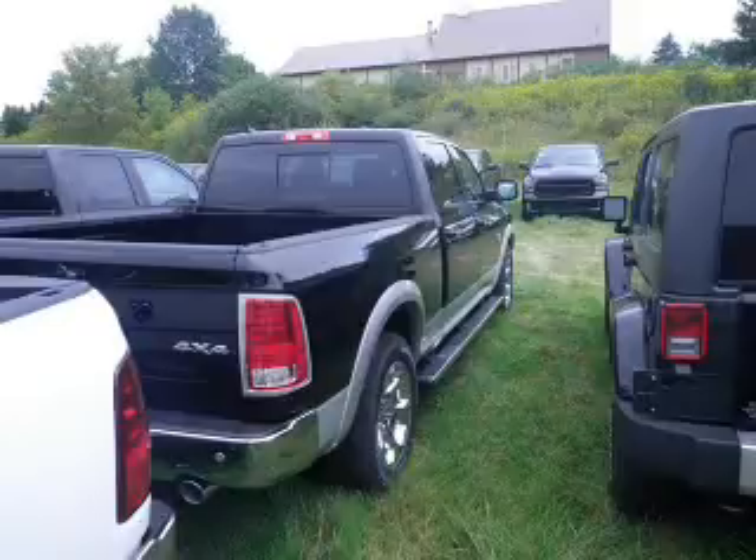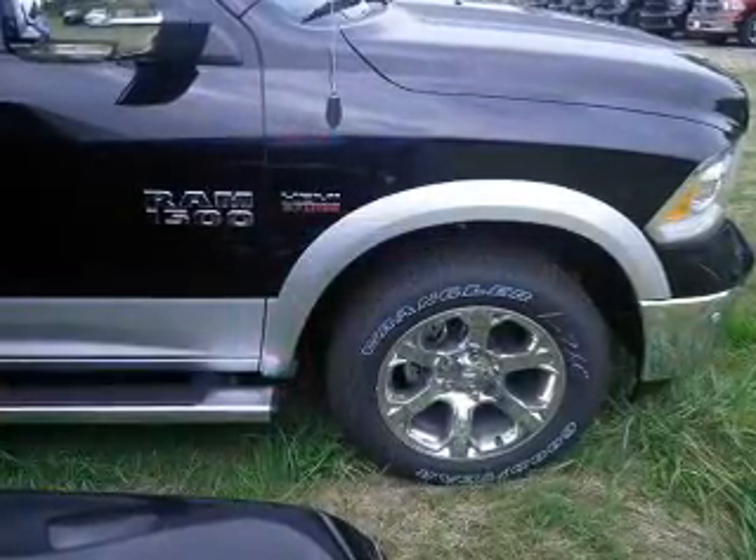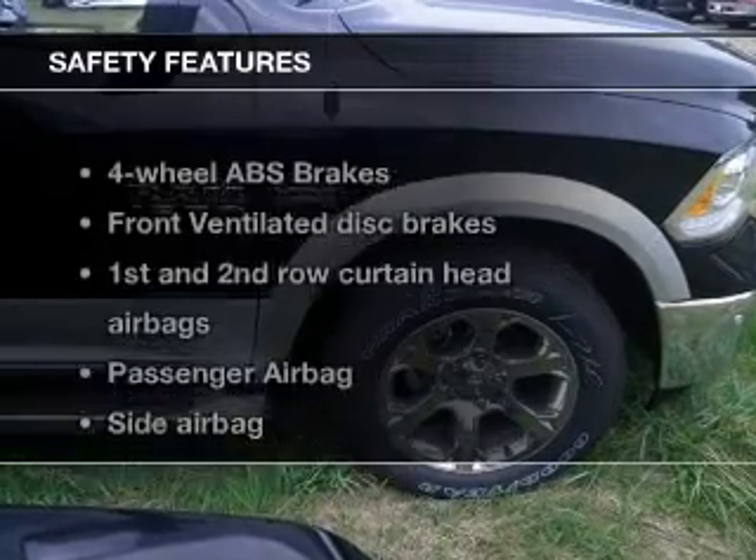Leather seats, power door locks, power windows, cruise control, Bluetooth wireless, an AM-FM stereo, and satellite radio.